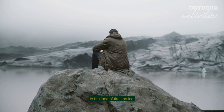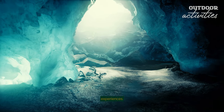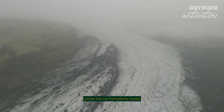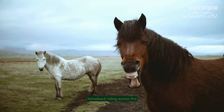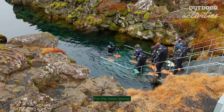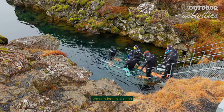In the land of fire and ice, adventure beckons at every turn. Reykjavik is your gateway to Iceland's thrilling outdoor experiences. Embrace the spirit of adventure with glacier hiking on the majestic Sólheimajökull, where the ice formations create a surreal landscape. Experience the thrill of horseback riding across the rugged lava fields, a unique way to connect with Iceland's nature and heritage. For the more daring, there's snorkelling in the crystal-clear waters of the Silfra fissure, where you can literally touch two continents at once.